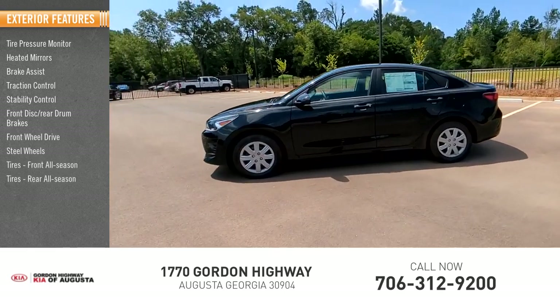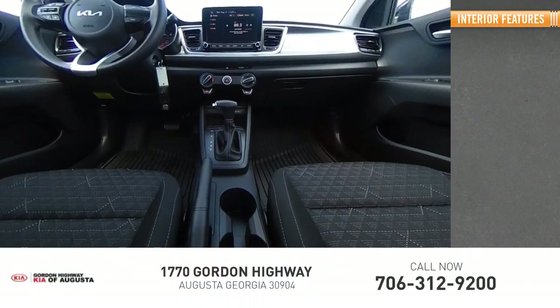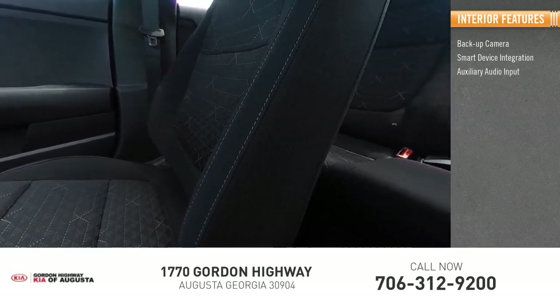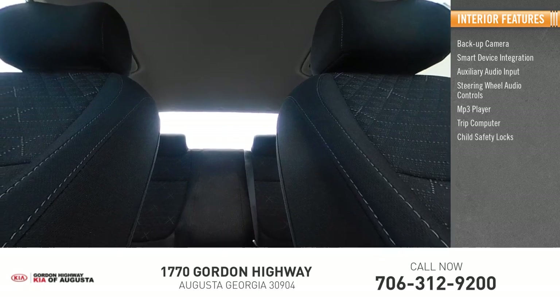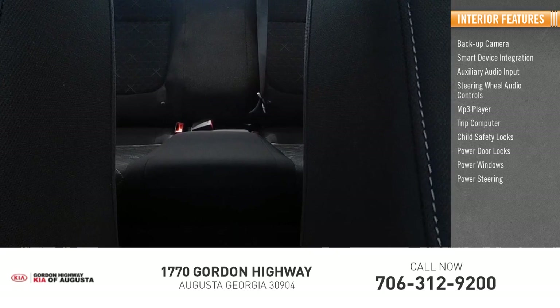Steel wheels, front all season tires, rear all season tires. Inside you'll find backup camera, smart device integration, auxiliary audio input, steering wheel audio controls, MP3 player, trip computer, child safety locks, power door locks, power windows, and power steering.